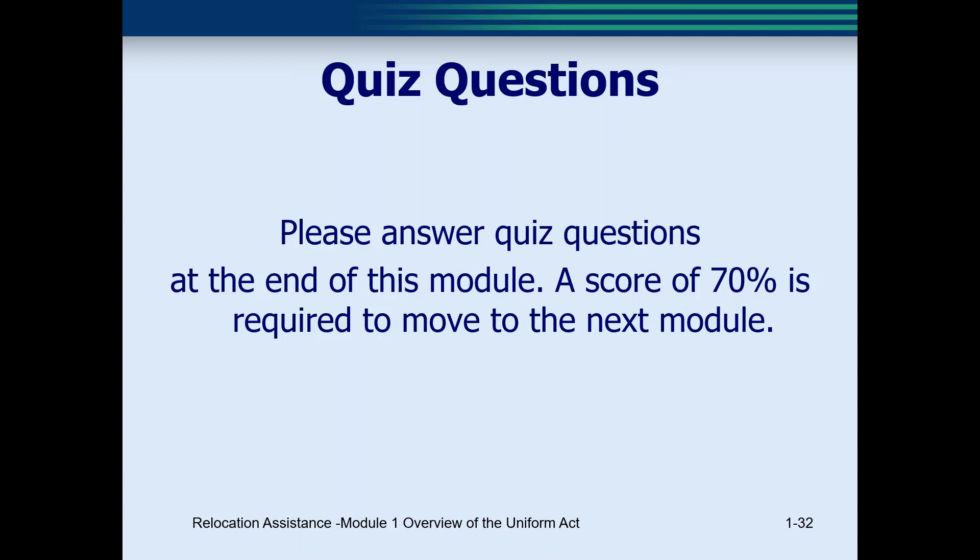Thank you everybody for attending today. I hope I will see you back on Thursday for Module 2, which is split into one morning session and one afternoon session because there's so much information. Thank you very much for attending.